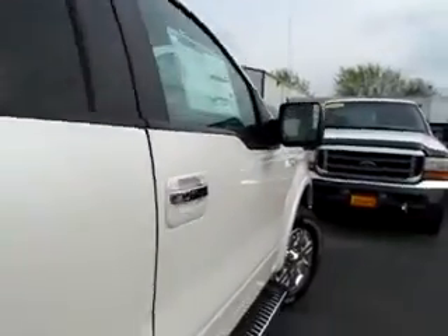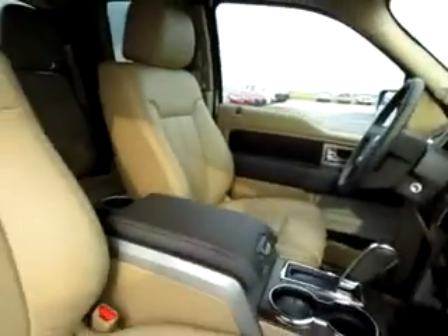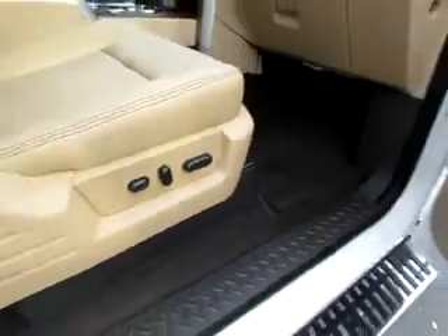Notice the light on the back of the cab, and reflectors on the large mirrors for safety. The interior is comfortable, with leather seating and power seating.